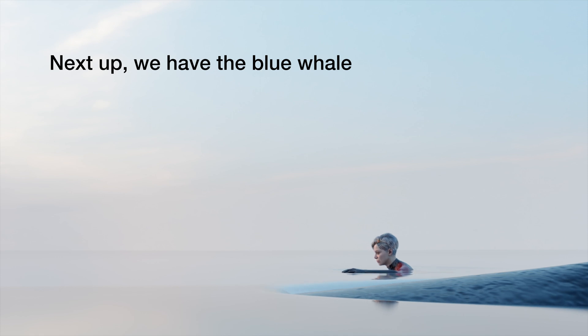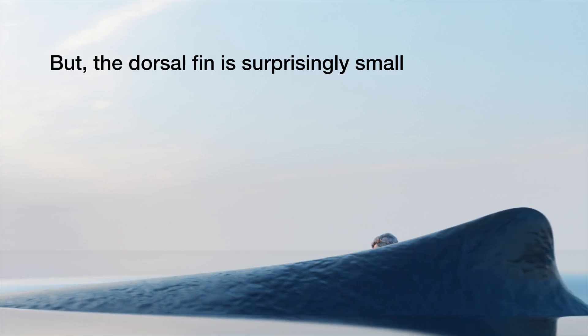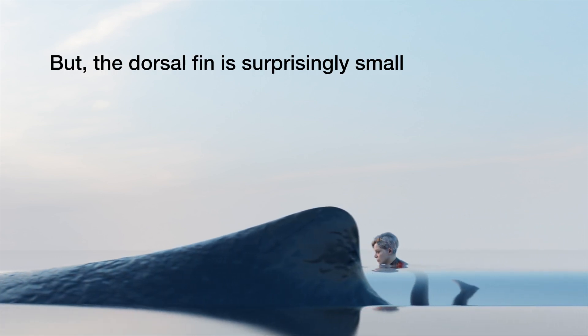Next up we have the blue whale. Now some body parts are very large, but the dorsal fin is surprisingly small.